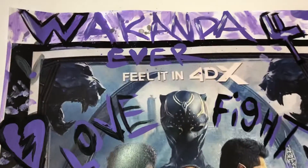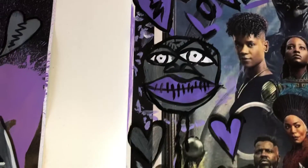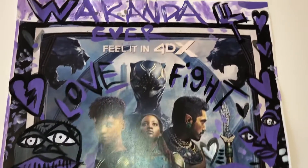Then this is the official 4D poster — 'Feel it in 4D, Wakanda Forever.' Love fight. A slave face there, purple hearts, grey hearts, a purple slave face. I used purple paint down here, Black Panther at the bottom. Faces going throughout the piece, a lot going on throughout the piece, and I just filled this piece up with dabs of white paint, grey, and purple.